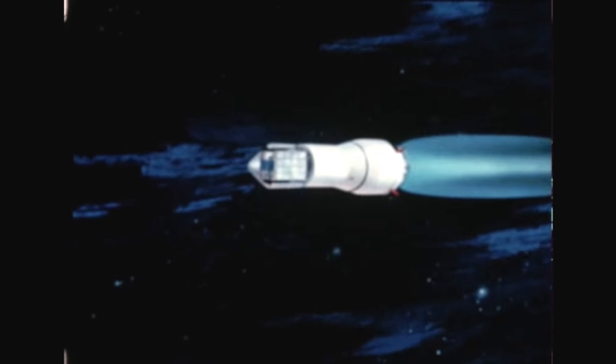At Marshall's Michoud operations, S-1-8 tail section assembly was completed this quarter; assembly operations will begin in May. Meanwhile, S-1-10 barrel assembly has been completed, and the outriggers and remainder of the tail structure are being assembled.